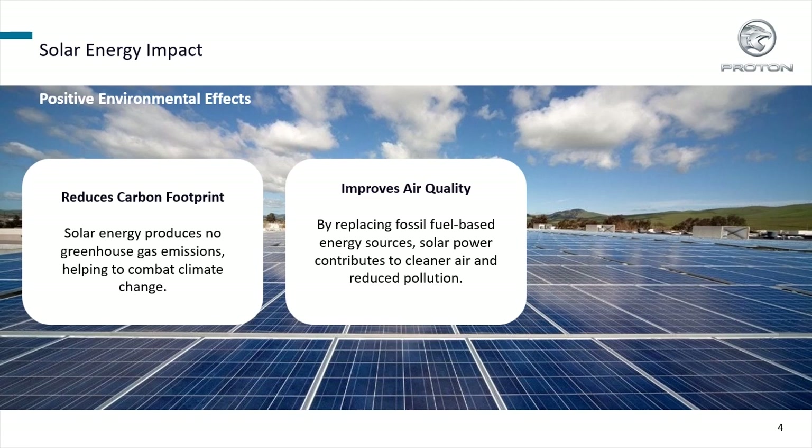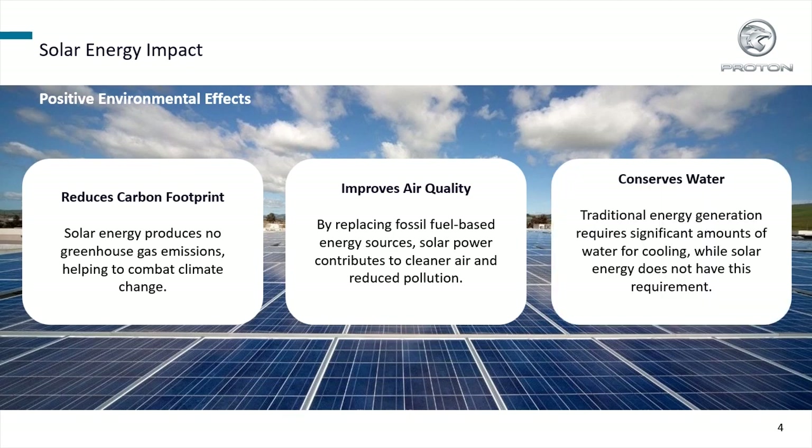Solar power contributes to cleaner air and reduced pollution, and conserves water where traditional energy generation requires significant amounts of water for cooling.